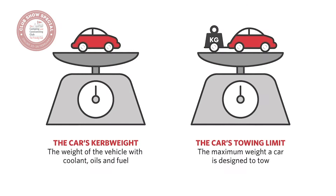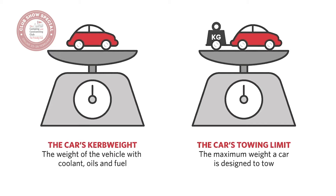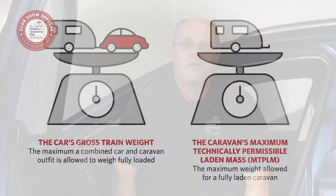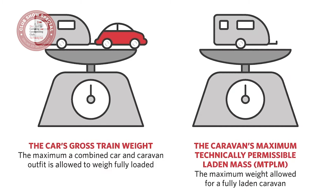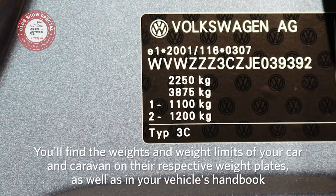The car's kerb weight — this is the mass of the vehicle in running order. The car's towing limit, which can be calculated from the weight plate — this is the maximum weight the car is designed to tow. The car's gross train weight — the maximum a fully loaded car and caravan can weigh combined. And the caravan's maximum technically permissible laden mass, MTPLM — this is the maximum weight for a fully loaded caravan. You'll find these figures on the weight plate of your car and caravan and also in the handbook.